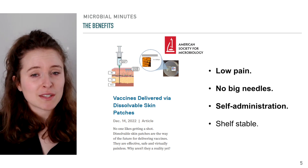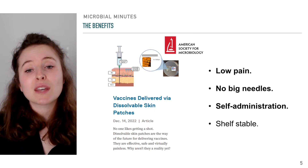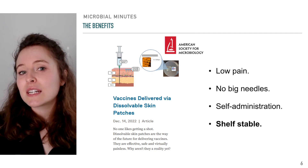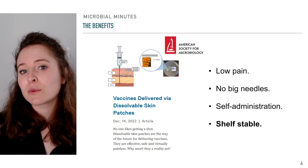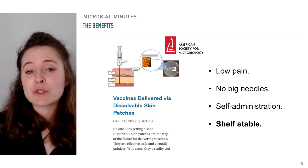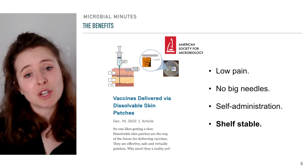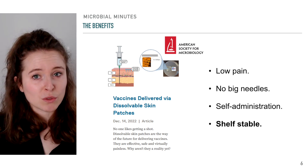Moreover, compared to intramuscular vaccines, microneedle patches do not require administration by a healthcare professional, but may be self-administered, increasing their usability. In addition, microneedle vaccine patches can be formulated to remain shelf-stable. This is a distinct benefit in the context of mRNA lipid nanoparticle vaccines, which have been integral in the response to the COVID-19 pandemic. mRNA vaccines are highly unstable and must be stored at extremely cold temperatures, making delivery to areas lacking robust cold-chain-compatible storage and transport resources a challenge. The ability to produce effective vaccines that circumvent the requirement for those resources would be a huge advancement.